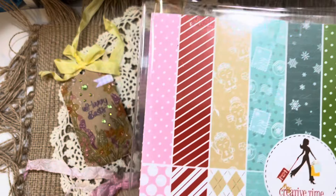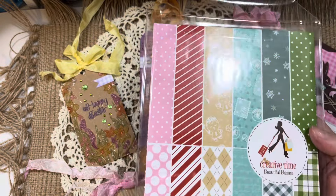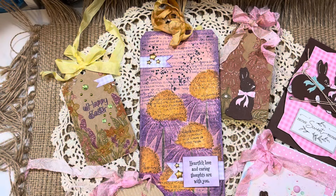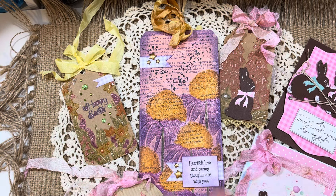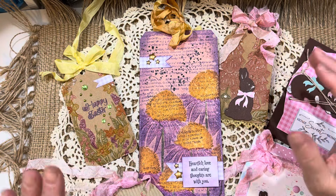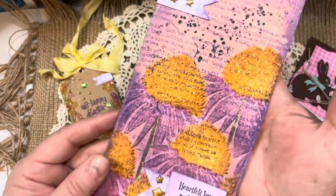For papers, I used this beautiful Basics paper pad from My Creative Time. Again, you can get 10% off with code JILL — or any design team member's name — to spread the love to whoever you'd like to give the commission to. Let me dive into my projects. I'm going to start with this Coneflower Tag.